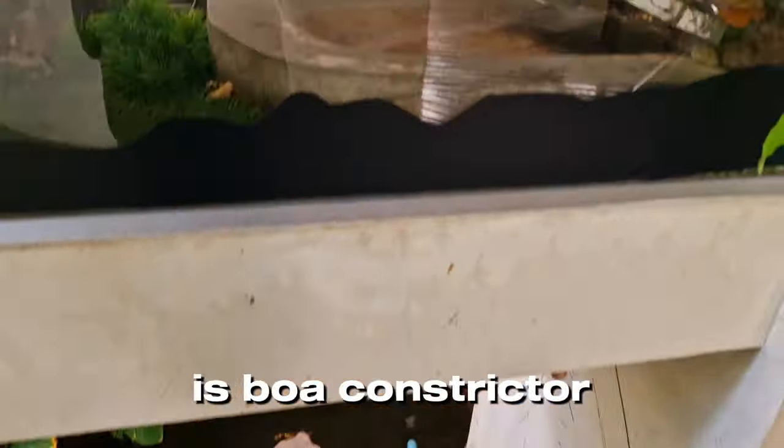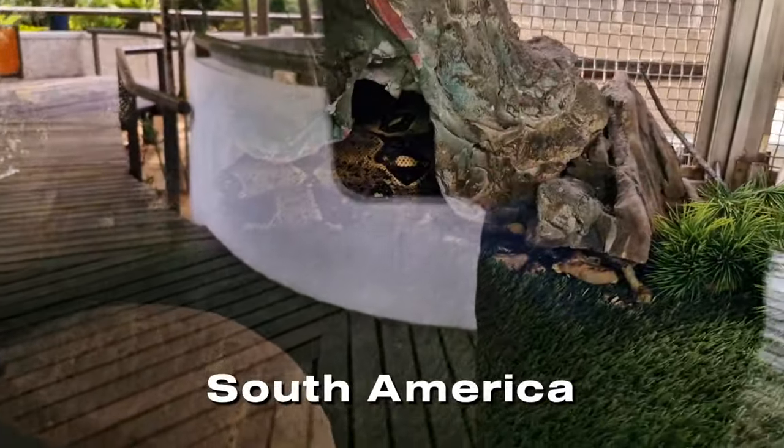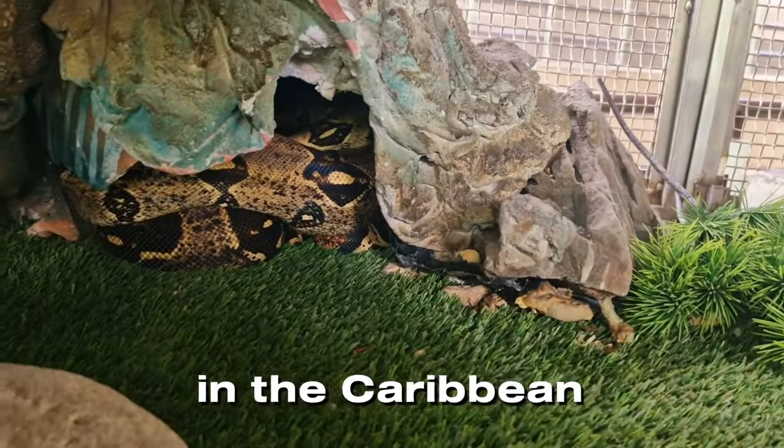The next snake is the boa constrictor, which can be found in Central America, South America, and some islands in the Caribbean.